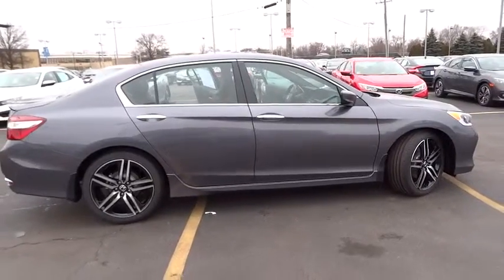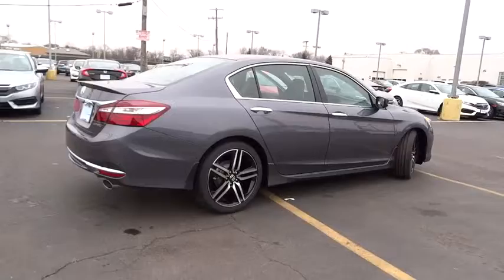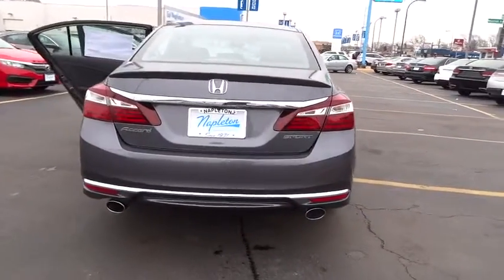Security system, fog lights, electronic stability control, CD player, rear window defroster, power windows, brake assist, tachometer, overhead console, remote keyless entry.